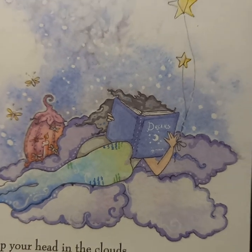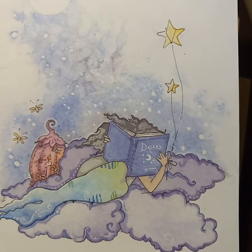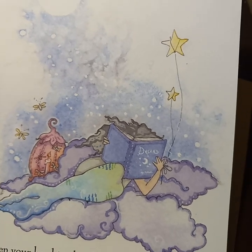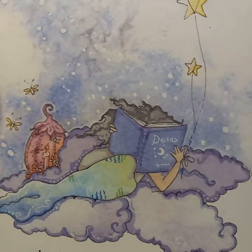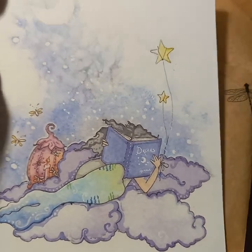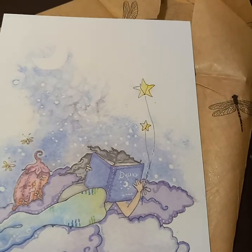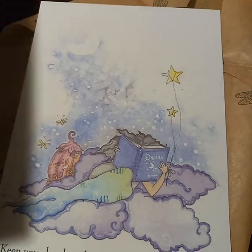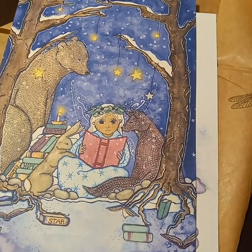I am a Pisces, so I really like mermaids as well. So pretty — I know I keep saying that but I can't help it — just beautiful. I'm honored to have her art.